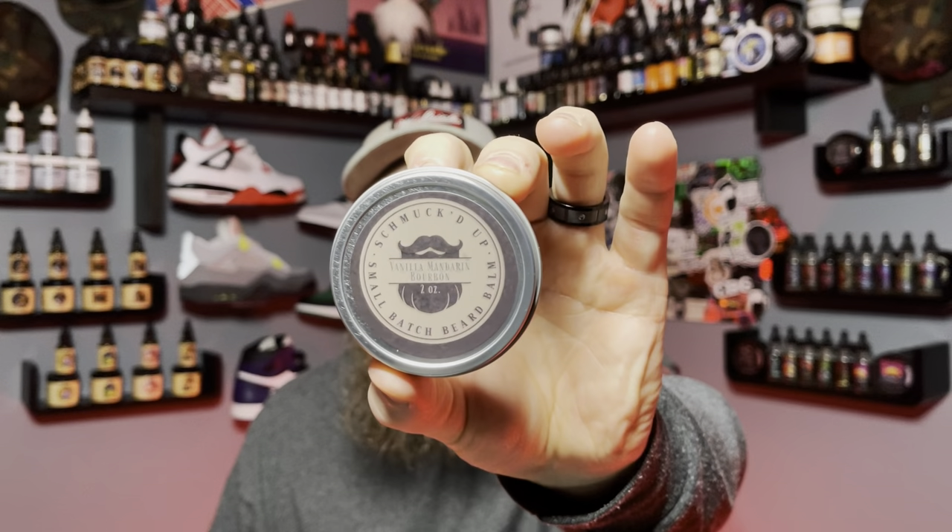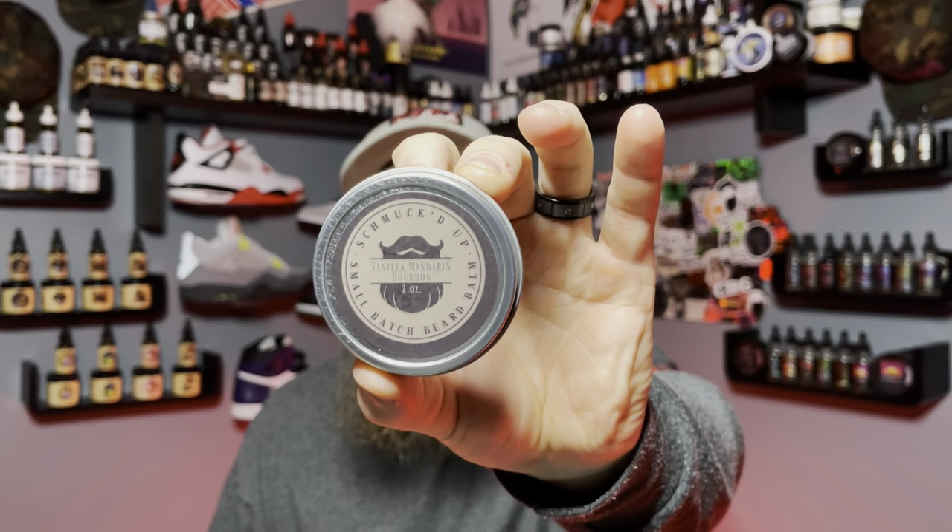I got four different scents for you guys to touch on today. The first one is the vanilla, mandarin, and bourbon scent. Ingredients-wise, you're looking at beeswax, shea butter, argan oil, jojoba oil, coconut oil, and fragrance oils.